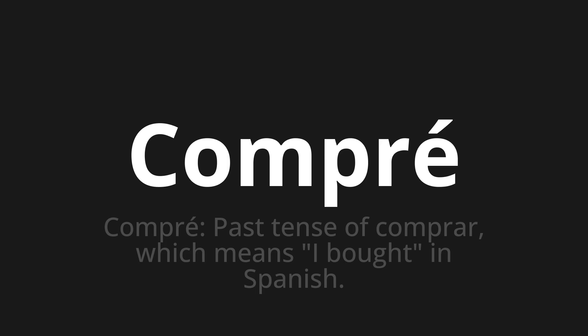One more time: Compré, compré, compré. Thank you for joining us on this adventure in pronunciation.